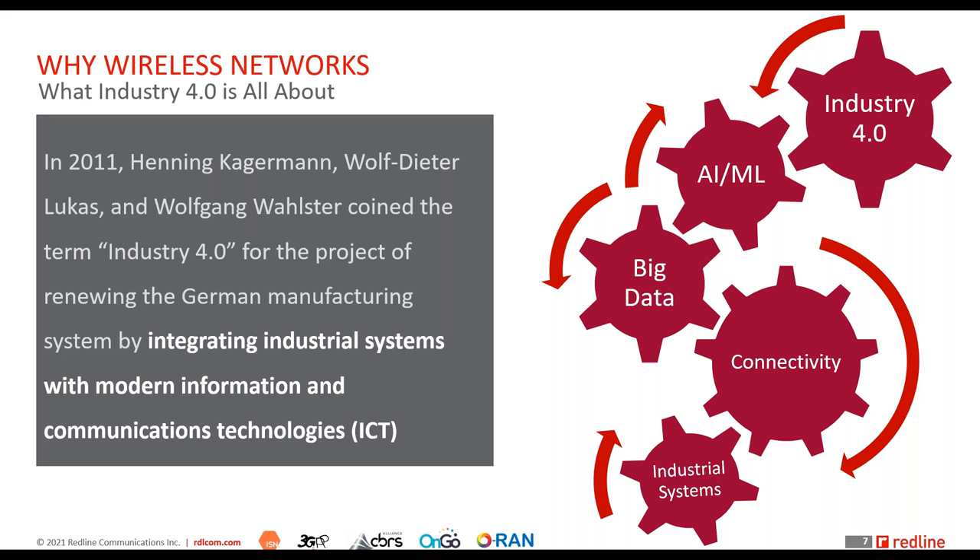Without that connectivity, none of this is possible. The vision we have for the future depends on this connectivity, which can be wireline or wireless. When it comes to industrial systems, providing wireline connectivity to hundreds of thousands of sensors is not feasible — it becomes extremely costly. In challenging and constantly changing environments such as an underground mine, wireless connectivity becomes cost prohibitive for wireline, so wireless becomes pretty much the major option for this kind of transformation.